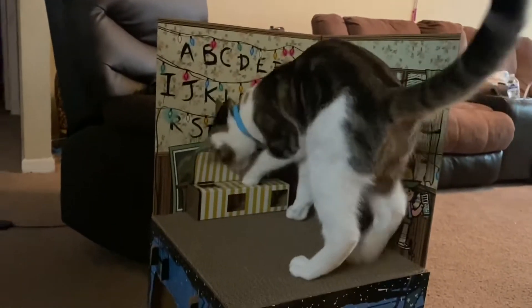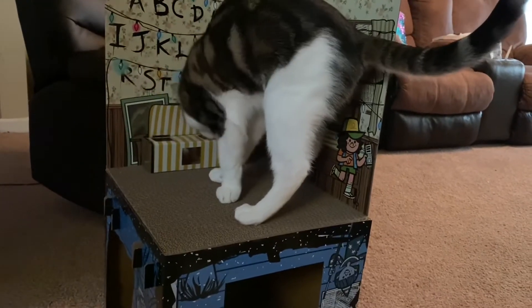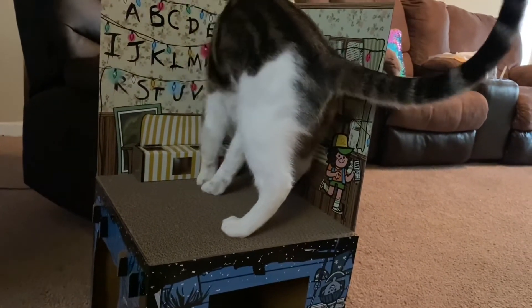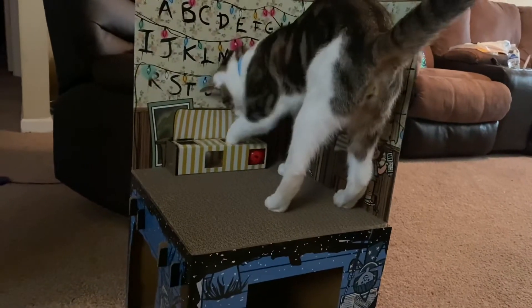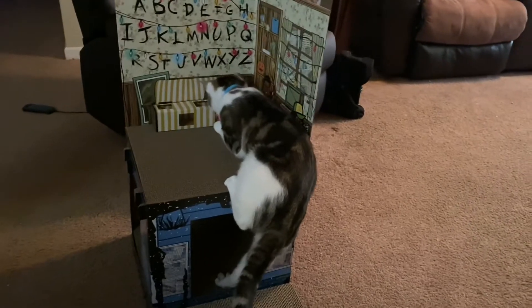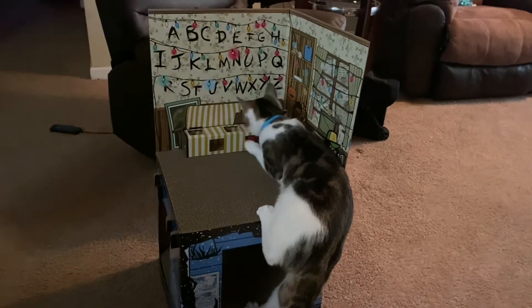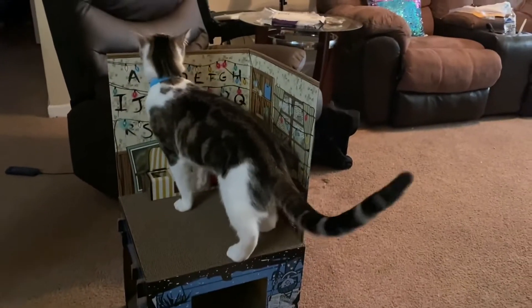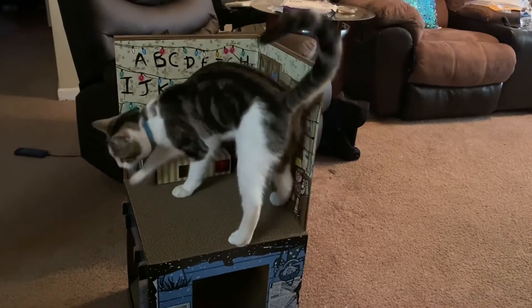He got up there - he's trying to figure out how to get the ball out. Where is it buddy? Go get it Oscar, go get it! He likes that.